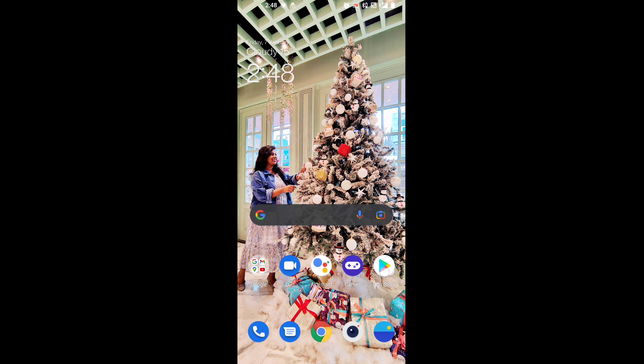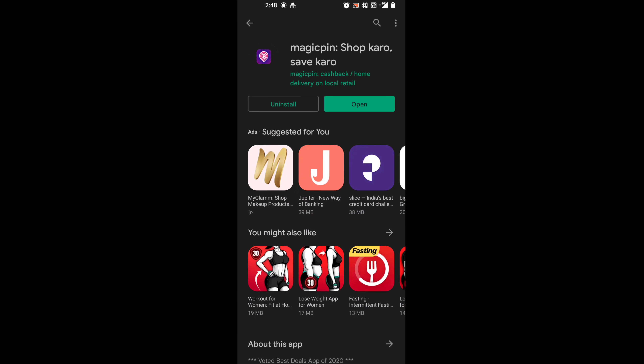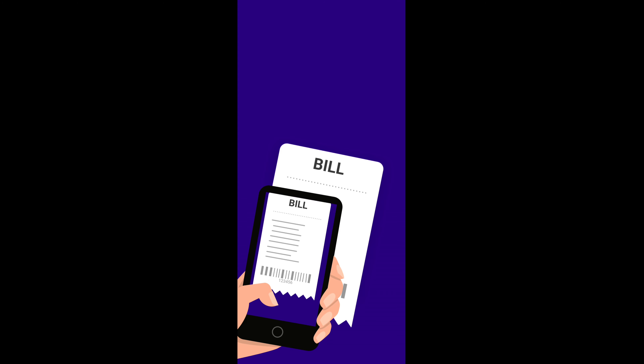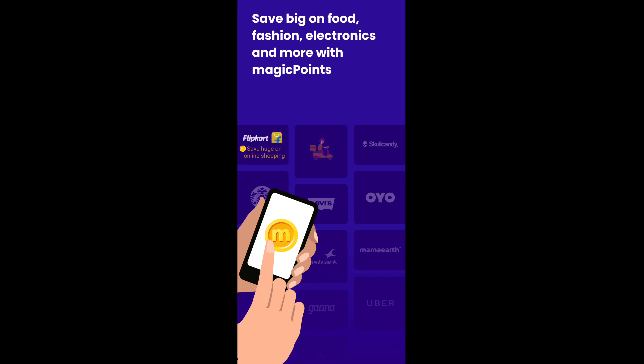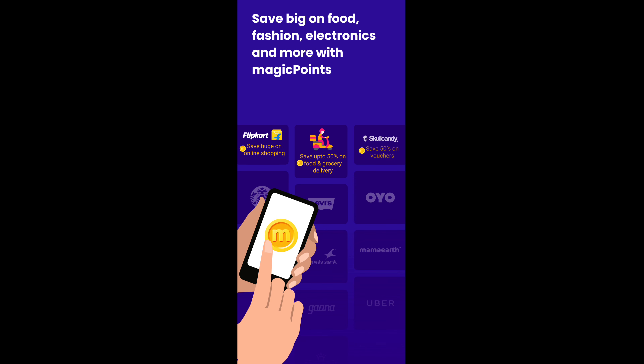I will take you through the app and give you more details on the savings. You can find the Magic Pin app on the Play Store and download it from there. You can also earn magic points on uploading any of your bills, and save on big food, fashion, electronics and more with magic points.